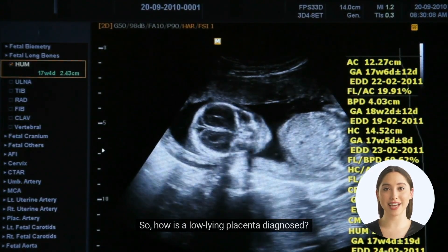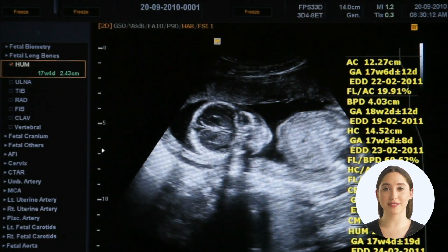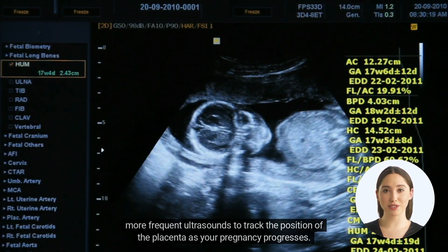So, how is a low-lying placenta diagnosed? It's usually discovered during an ultrasound scan. If you're diagnosed with this condition, your healthcare provider will monitor you closely and may recommend more frequent ultrasounds to track the position of the placenta as your pregnancy progresses.